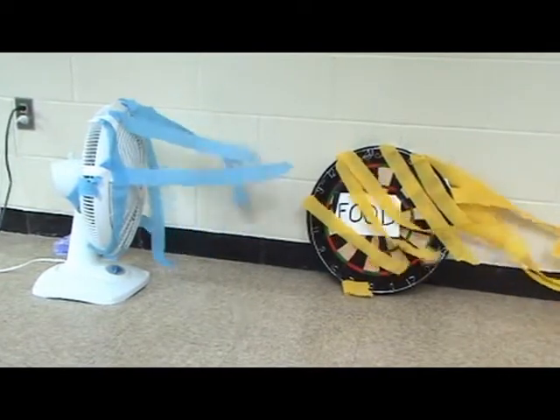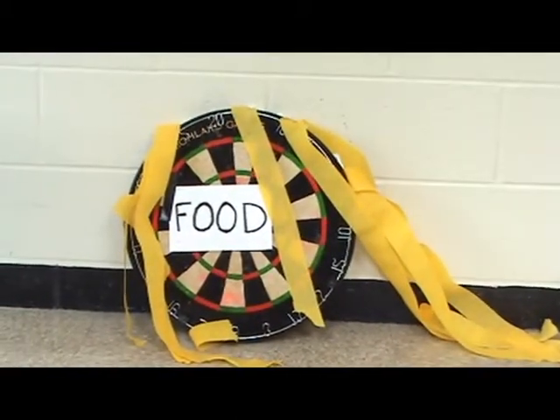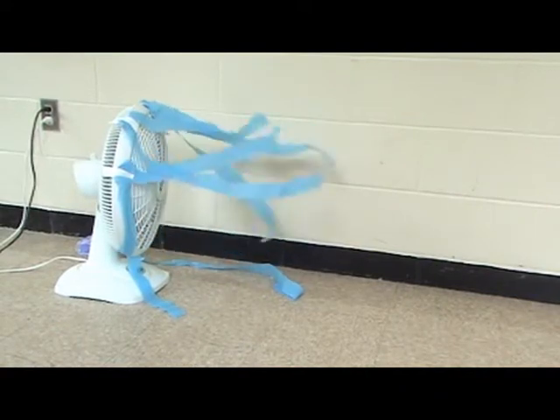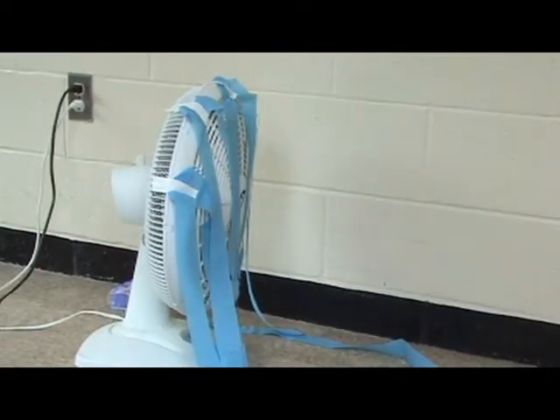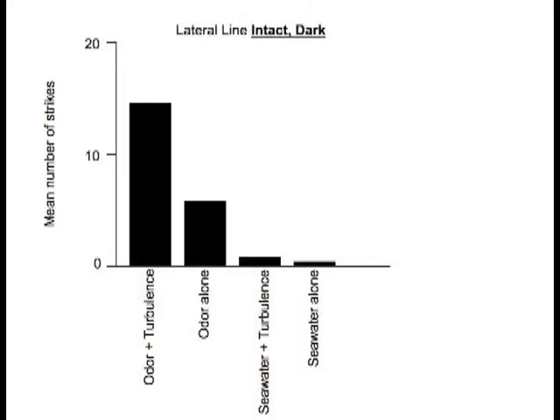The stimulus was also presented in four different control conditions: odor with turbulent water flow, odor alone without water flow, plain seawater with turbulent flow, and plain seawater without turbulent flow. The sharks were tested with each stimulus condition under four light and lesion conditions. The mean number of strikes on the target was measured for each case. Without streptomycin lesioning, even in normal lighting conditions, Bruno and I could easily locate the target, especially in turbulent flow. We could also find the target easily in the dark, although it was a little more difficult without turbulent water flow.